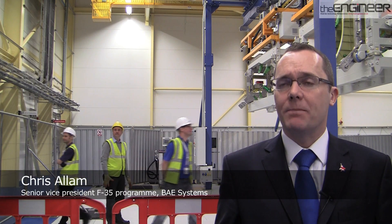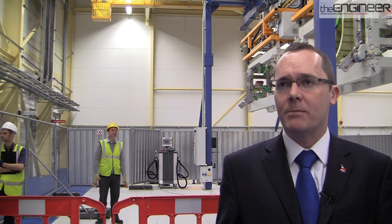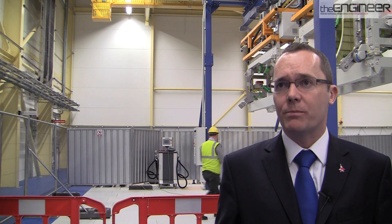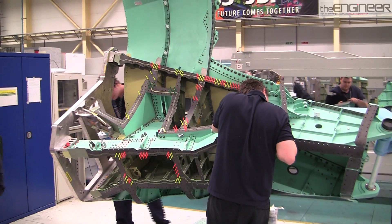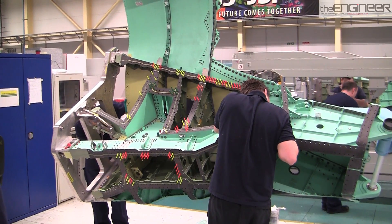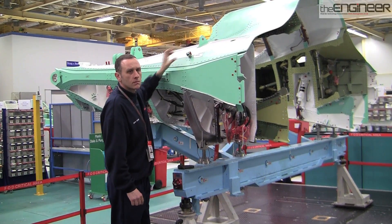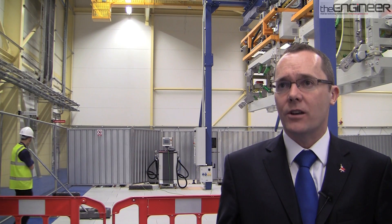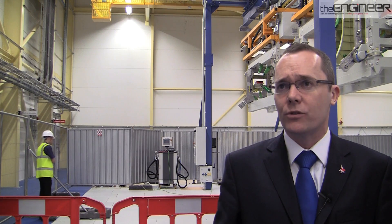We've been a key part of the F-35 programme for over 15 years. We were part of the concept demonstrator in the mid-90s and then moved into the low-rate production programme. We build the rear fuselage of the aeroplane and the fins and the tails, so we do about 10% of that overall programme, which could be over 3,000 aeroplanes. Going forward, we've got a rate of increase that over the next five years will take us up to building over 200 units per year.